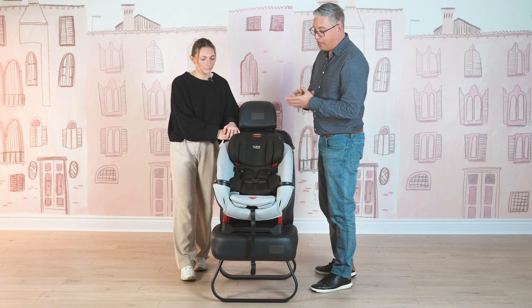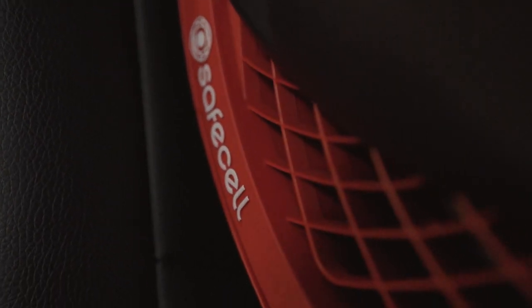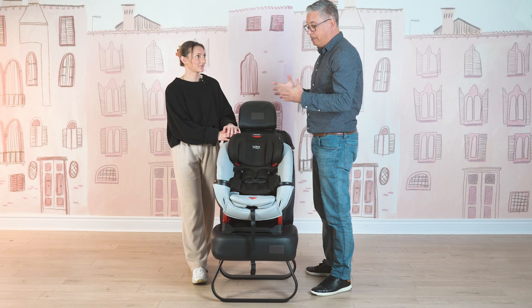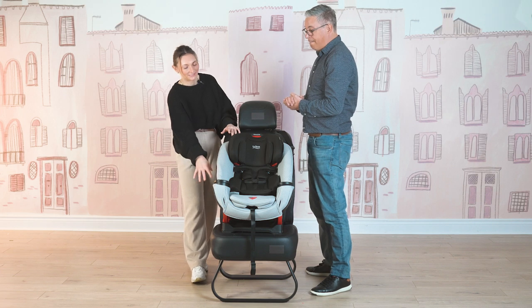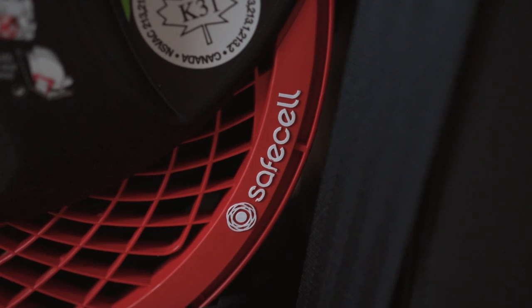The next thing we've got is Safe Cell Technology. At the bottom of the seat here, we've got this red plastic part which will actually crumple in a crash and absorb a lot of the energy, keeping that energy away from the baby. I also love that it's exposed, so you can flat out see that safety feature right there in front of you.